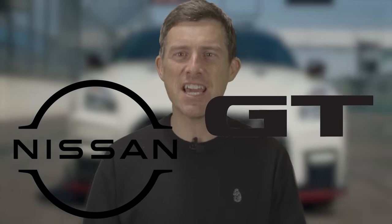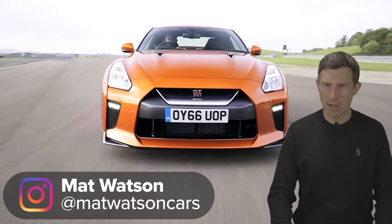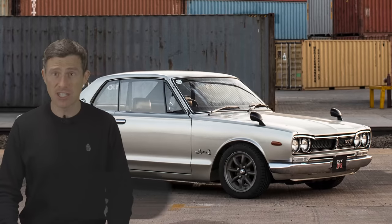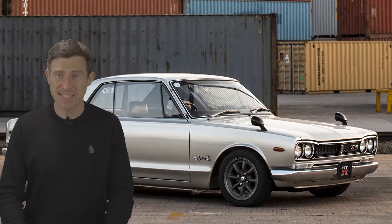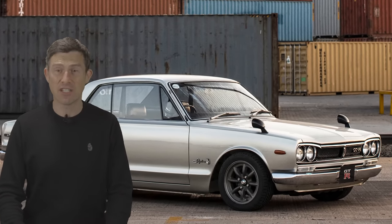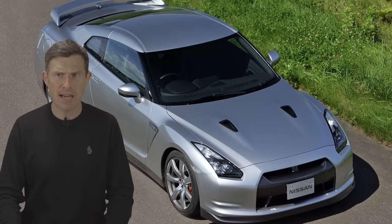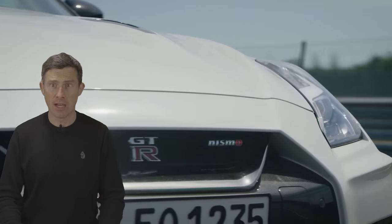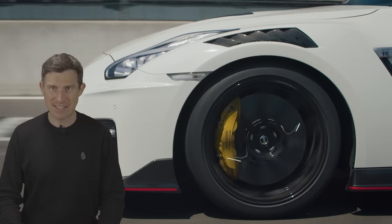Nissan GT-R. That name is a legend in the world of motoring and it's really popular among enthusiasts. The first Nissan GT-R was actually released back in 1969 and since then there have been six different generations. The last one, the R35, was introduced way back in 2007 so it sort of overstayed its welcome. Well don't worry, there's a new one coming — a seventh generation GT-R — and in this video I'm going to tell you all about it.